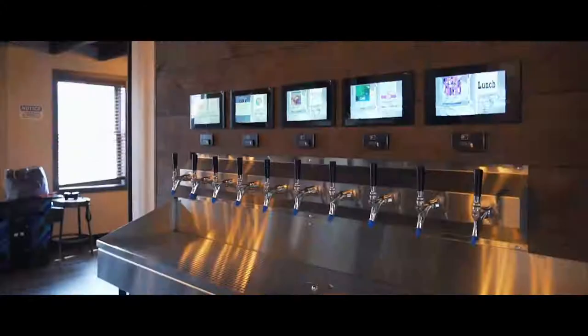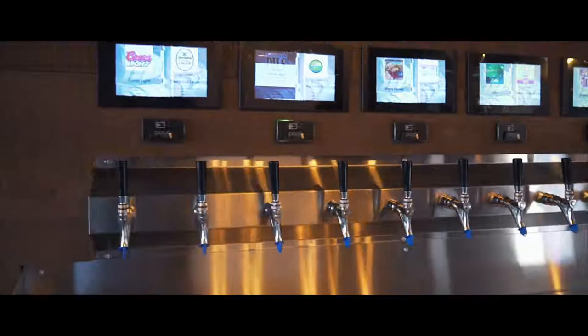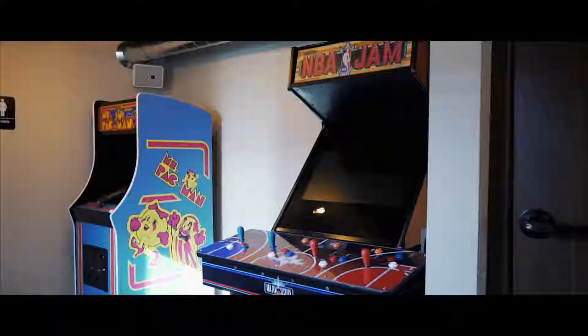We also have a beer wall upstairs, which is really cool. So if you have your beer card on you and you're up here hanging out, playing games, you can pour your own beer. We'll carry a couple of domestics again. And we've got some classics — Ms. Pac-Man, NBA Jam — a little bit of everything.